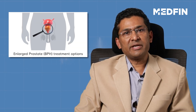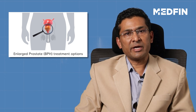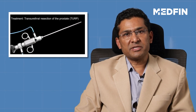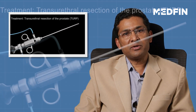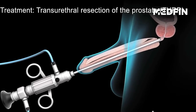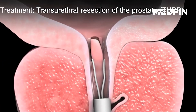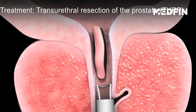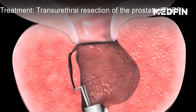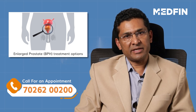The most commonly done surgery for prostate enlargement is a surgery called TURP, or transurethral resection of the prostate. This is an endoscopic surgery where an endoscope is passed through the urinary passage or through the penis. And under vision, the prostate is cut in pieces and these pieces are removed through the endoscope itself. The energy that is used to cut the prostate is electrical energy.